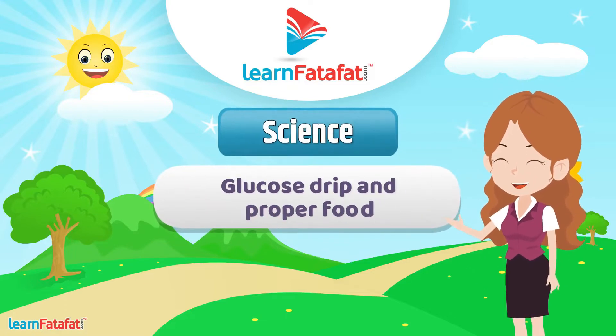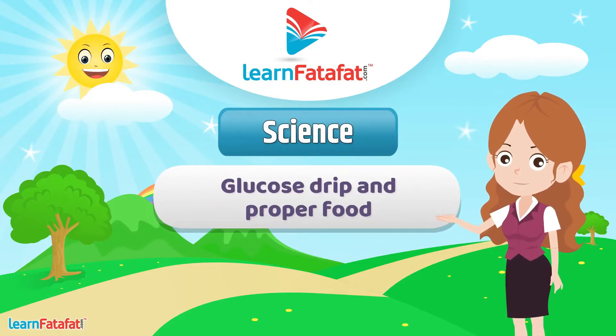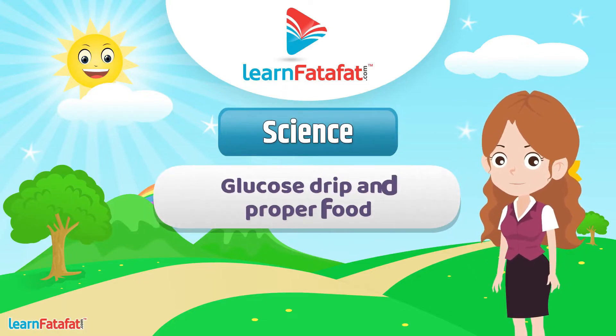Hello students! Today we will learn about the glucose drip and proper food.